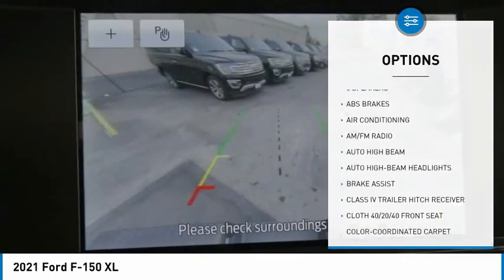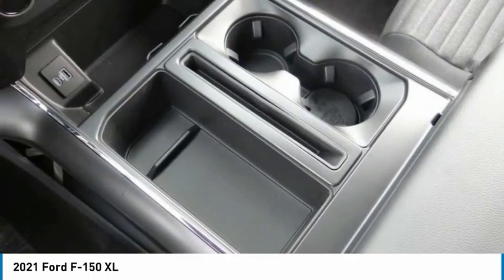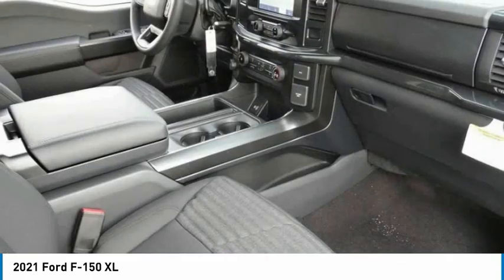Fog lamps, front wheel independent suspension, rear window defroster, rear view camera, and low tire pressure warning.